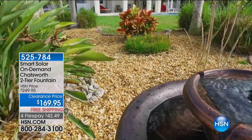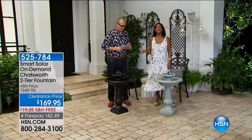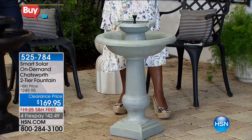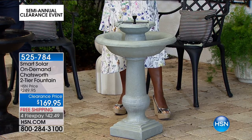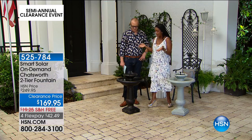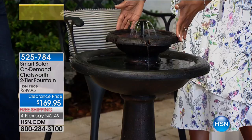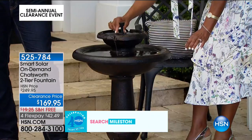This is the Chatsworth, probably one of the most popular fountains anywhere. Smart Solar is really doing it so correctly — this looks like it weighs 250 pounds; it's 40 pounds, almost 30 inches tall. It has something called On Demand: you can enjoy your cup of coffee with the serenity and tranquility of that trickling sound even when the sun's not out, because it's got a dual switch — a battery that's constantly charging when exposed to the sun.